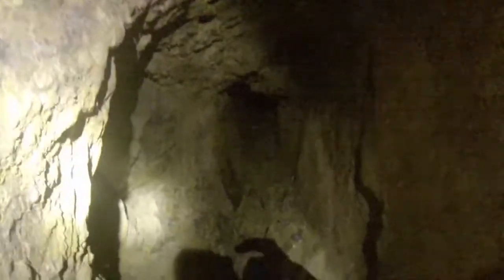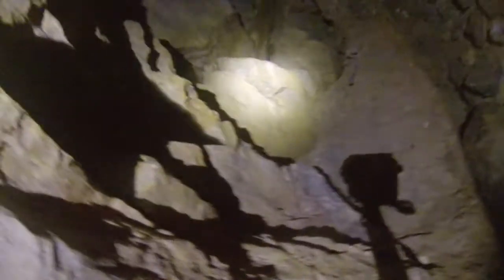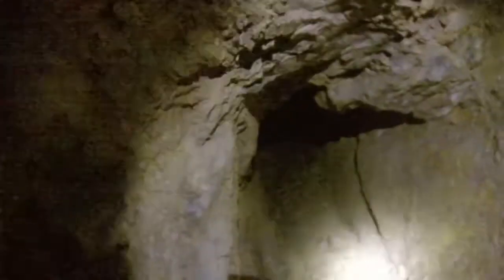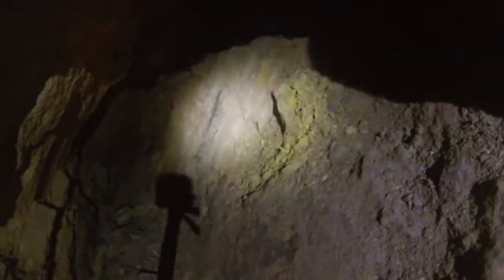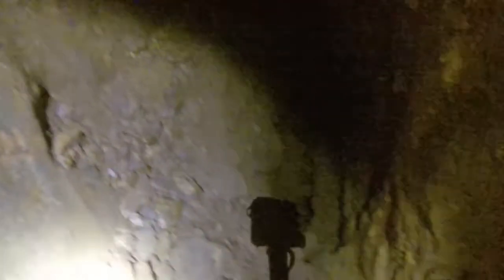Now I'm going to pass my camera up to Jason. The floor's made up. Now we know where we come from, and the back there.